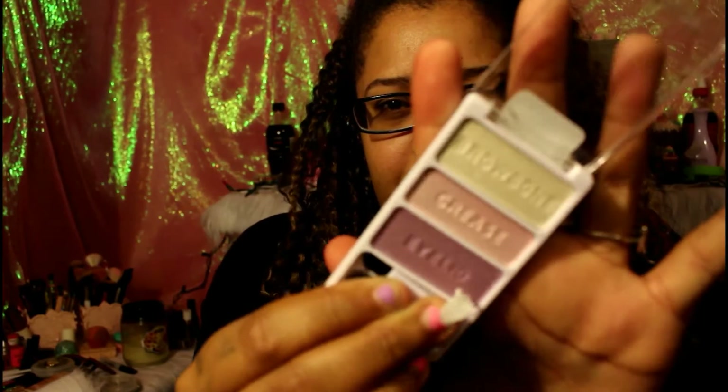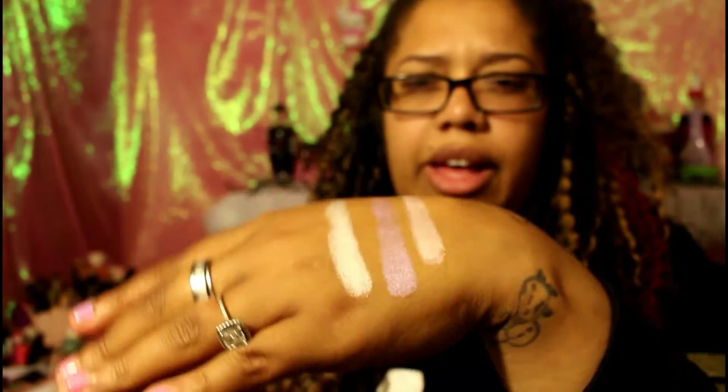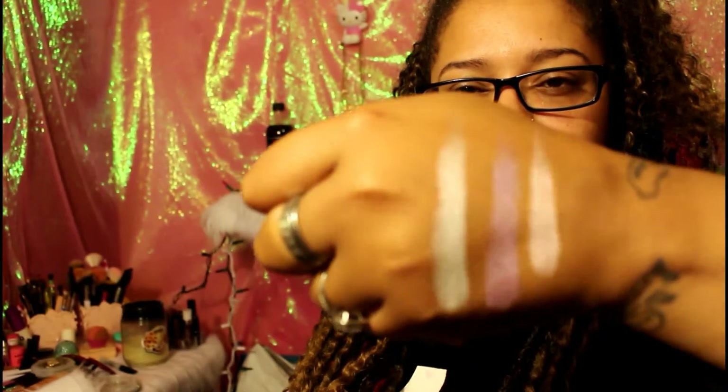I'm going to swatch them for you. There are two colors in here which I think will be really pretty highlighters. These ones are super sparkly — lavender, pink, and a white. This one will probably be an amazing highlighter — it's like a baby pink color. Let me swatch them on my hand. They're super pretty. The purple is really iridescent — it shifts. So that's The New Romantics.